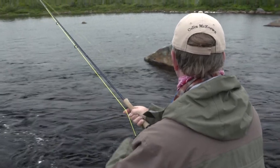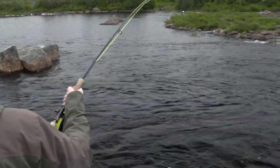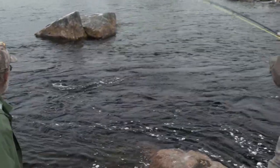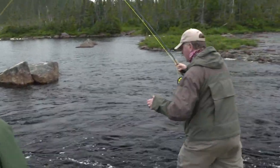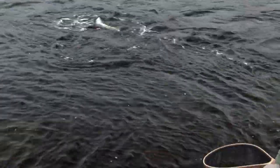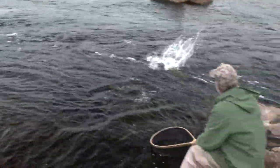Nice, fresh fish too — he's bright. Well, let's go up river. He's going to jump again. Soon as I get him tired enough, I'll get his head up and bring him right to you. He's a leaper!